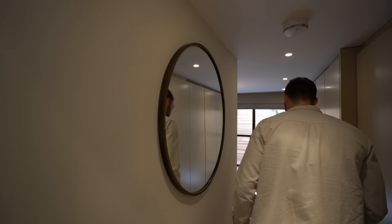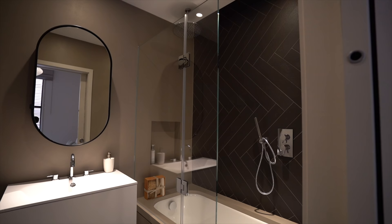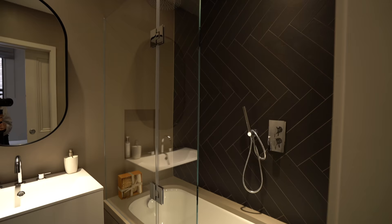The second bedroom is basically a mirrored layout, but this one does have a bath rather than just a shower. The biggest thing to highlight is that although you are downstairs, it doesn't feel like a basement at all — it feels like the ground floor. There's so much light coming in and the ceiling heights are great.